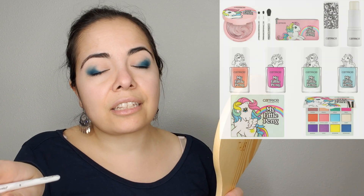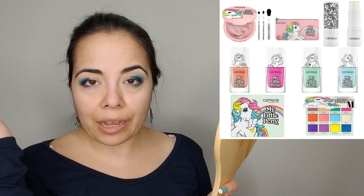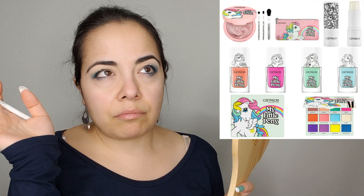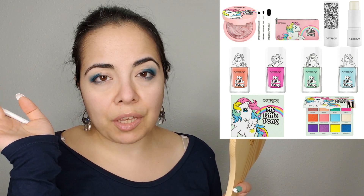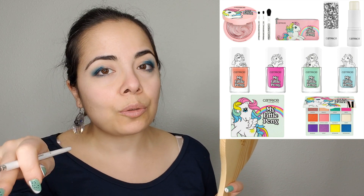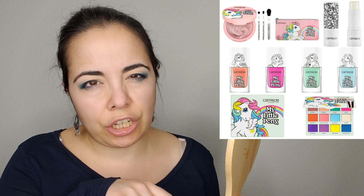The next thing I wanted to talk about was Catrice's collab with My Little Pony. Friends, this is so cute. I'm a kid — we've talked about this before. The reason brands are collabing with all of our favorite childhood shows is because they know they can get our money doing that. They know that we love these characters. However, the palette looks kind of cheap — it looks like stuff you would buy in the drugstore.